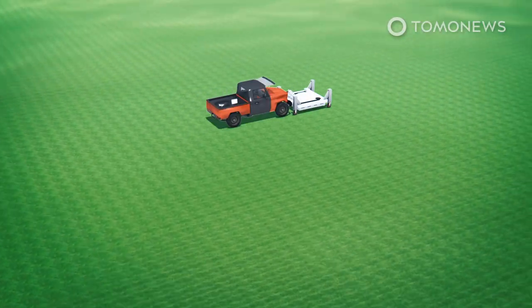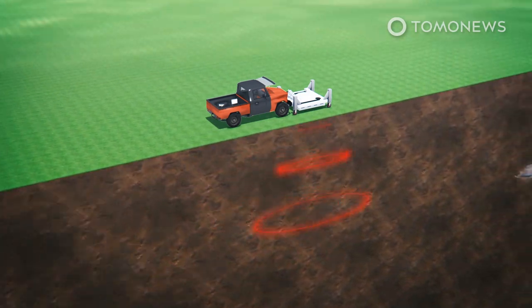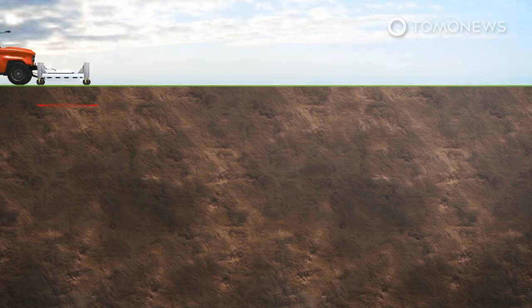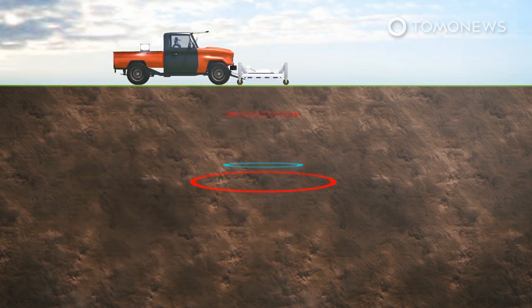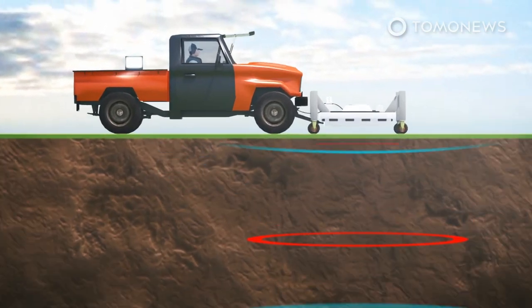According to a research article the team published in the journal Antiquity, the researchers used a giant ground-penetrating radar to analyze the ground deep under the surface of a field. This radar pulses an electromagnetic energy signal that can penetrate deep into soil. The radar antenna has a transmitter that sends out the signal and a receiver that receives the energy waves that bounce back.